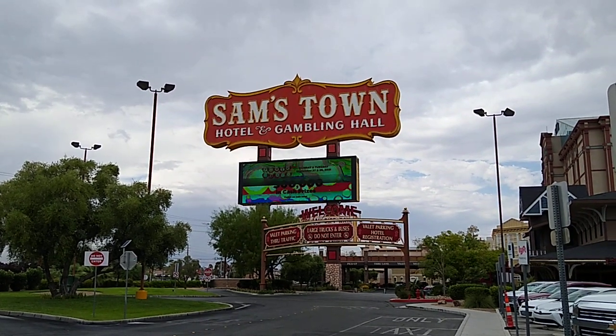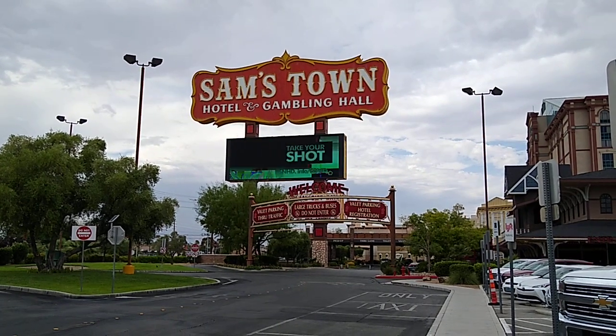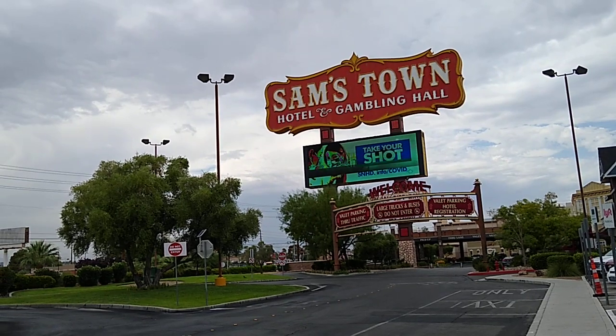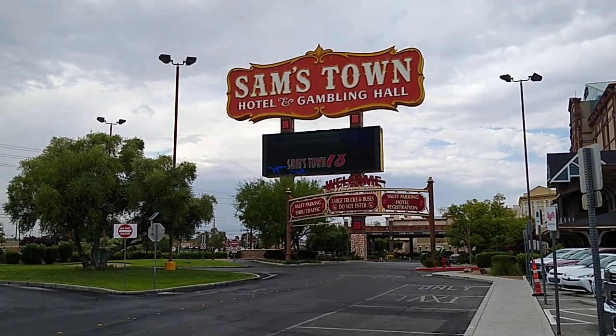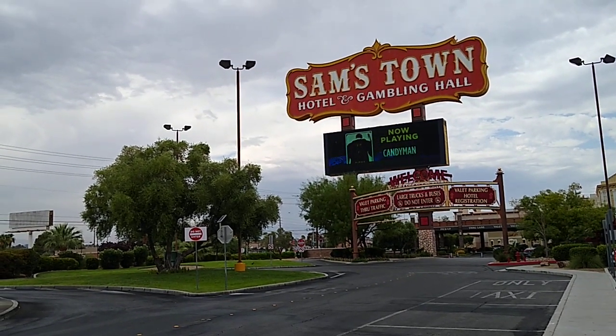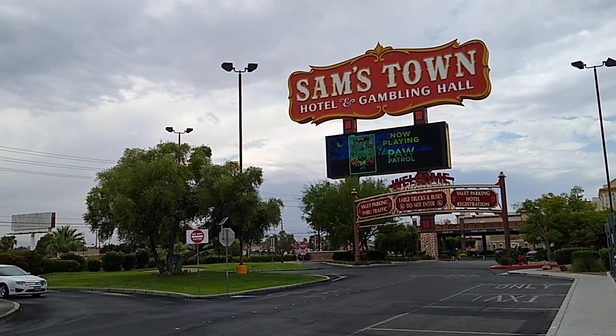Hello everyone, Lone Wolf Rick, Wolf Buddy AB, and we're roaming around Las Vegas today. We were driving down Boulder Highway and came across Sam's Town, so we thought we'd pull in real quick. They do not allow filming in the gaming area, but we're going to show the outside of the property and then walk in and show the atrium area.